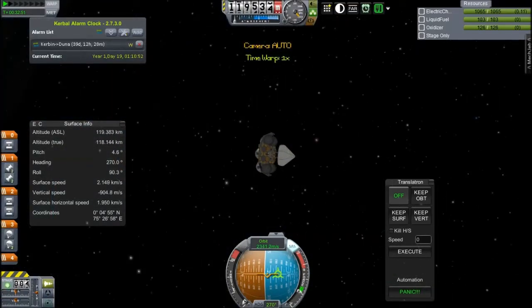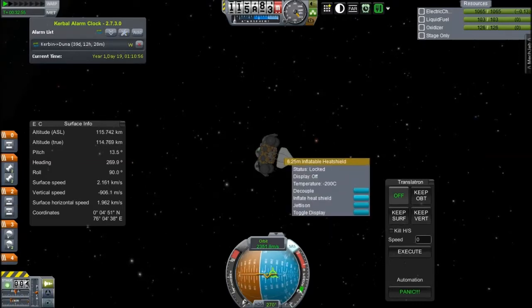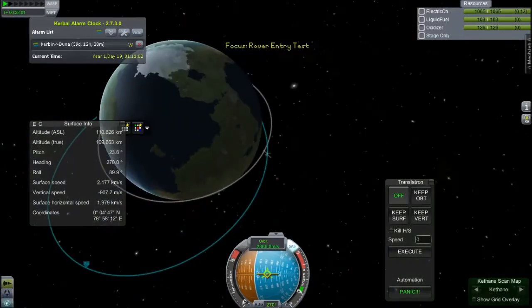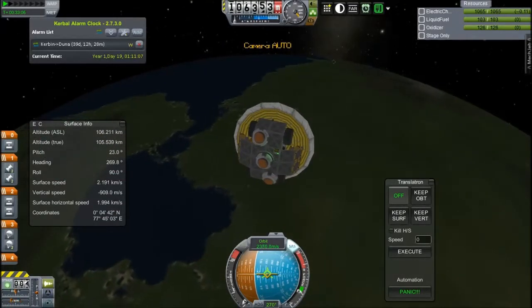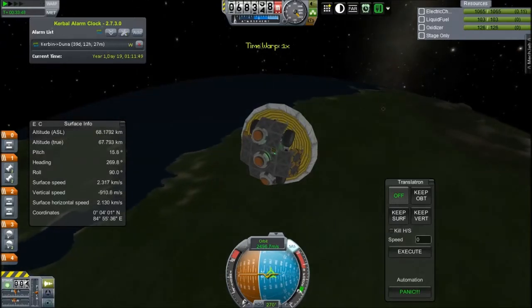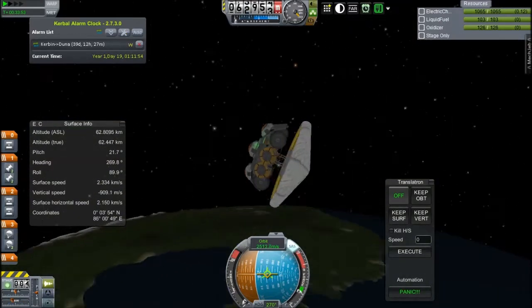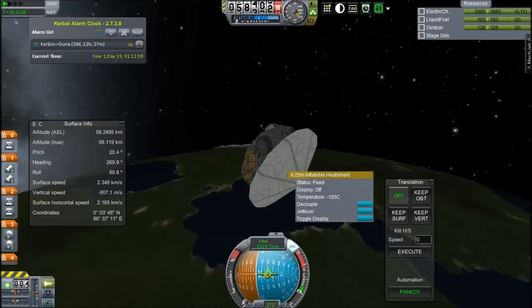I'd better inflate the heat shield before we hit the atmosphere. It looks very small, but it fits within a nice fairing and when I open it up it gets rather larger than before and covers the whole rover. It also provides loads of drag, which makes slowing down really easy — which will be very important when I get to Duna. This slows down a ridiculous amount on Kerbin because of the thick atmosphere, but on Duna it'll slow down much less and those landing rockets will be very important.